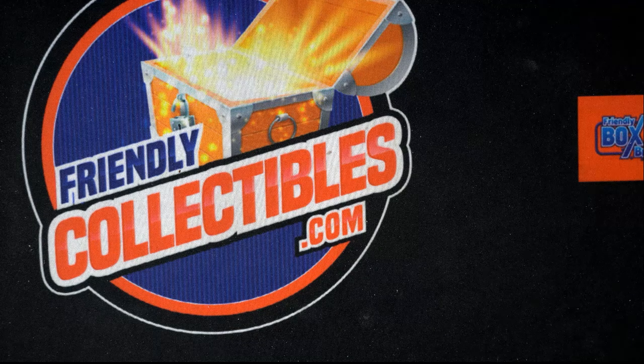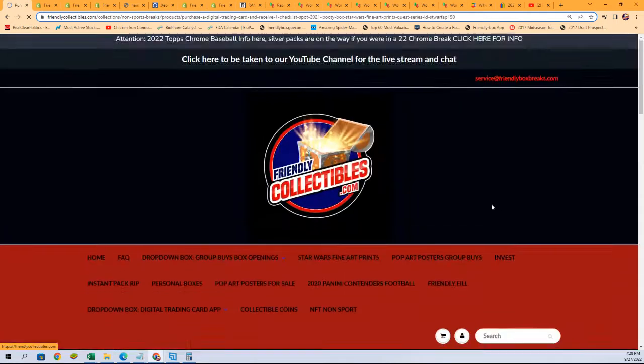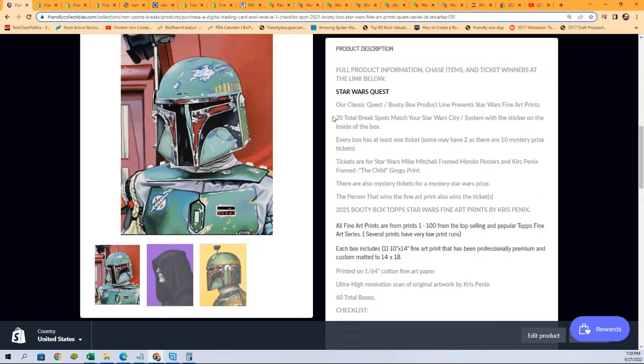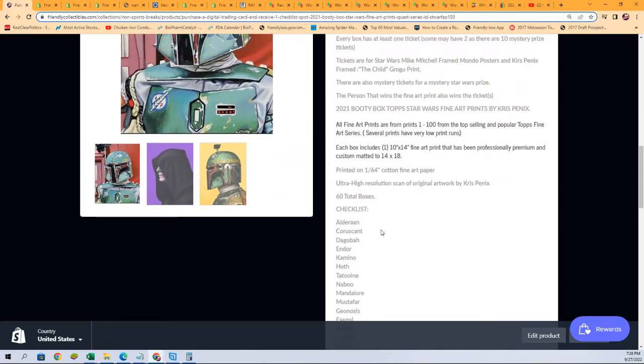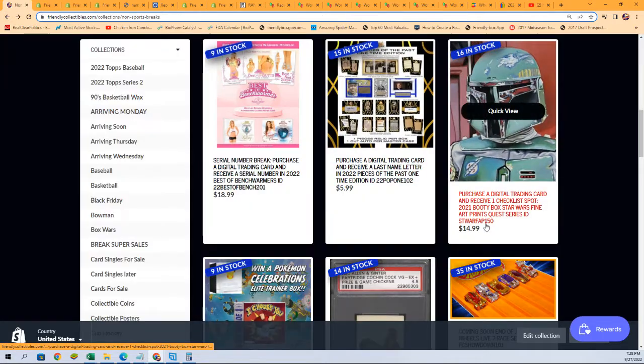Alright, so this is four spots in our non-sport section — you'll find this break right here. It is the Star Wars Fine Art Prints, and there are some spots that are up for grabs. Good luck in this thing, so four spots are to be won. Here's a quick look at the break right there.